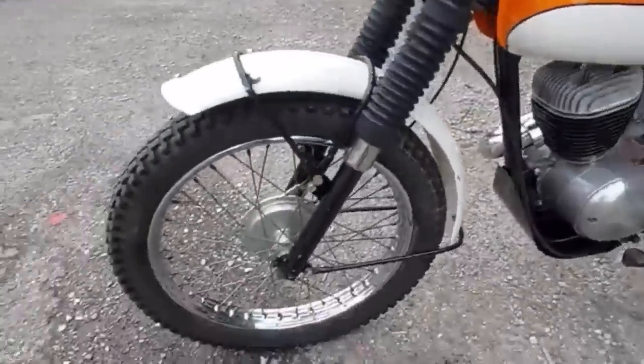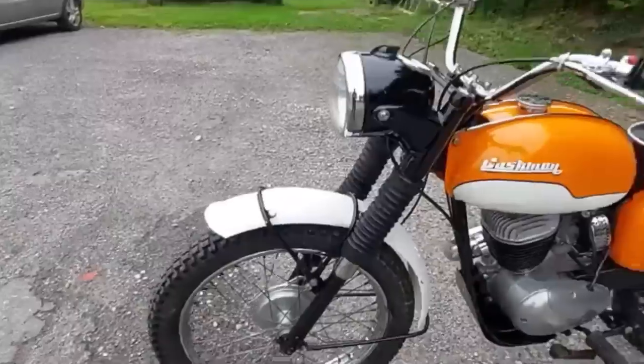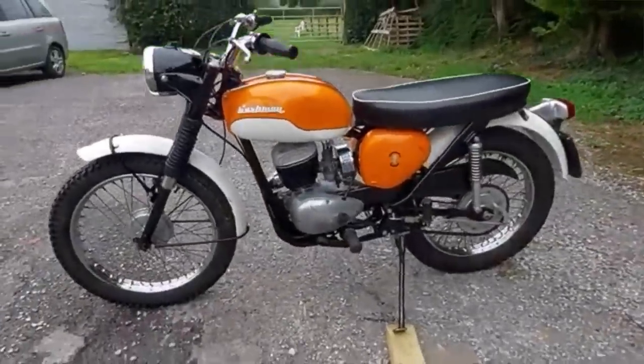It's not known for certain exactly how many BSA Bantams were produced. It's thought that the figure is somewhere between a quarter and half a million units. Either way, it's an impressive number.